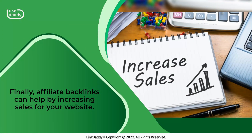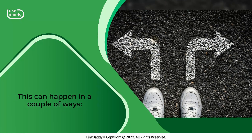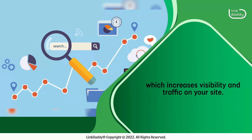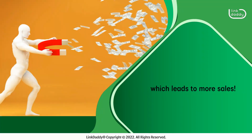Finally, affiliate backlinks can help by increasing sales for your website. This can happen in a couple of ways. Affiliates may actively promote your site through social media or emails, which increases visibility and traffic on your site. This could lead to more clicks on your ads, which leads to more sales.